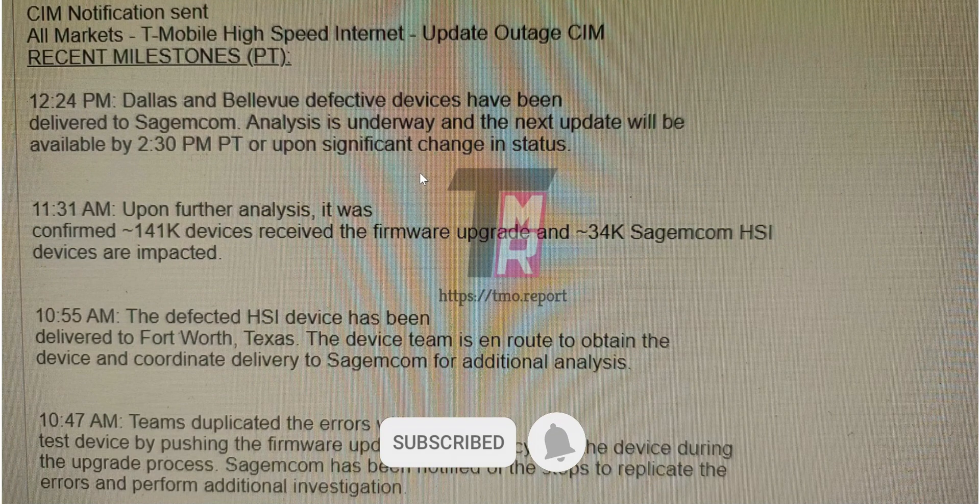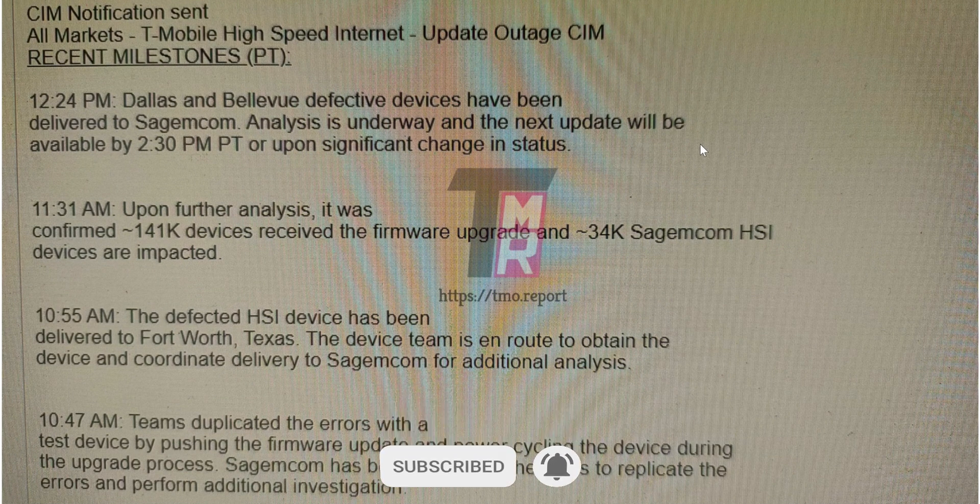Here's a quick look at the internal notification that was sent to all markets — 'T-Mobile High Speed Internet Update Outage.' It shows timestamps from Dallas and Bellevue. Defective devices have been delivered to SACOM, analysis is underway, and the next update would be available by 2:30 p.m. upon a significant change in status. Upon further analysis at 11:31 a.m., it was confirmed that 141,000 devices received the firmware upgrade and 34,000 SACOM HSI devices were impacted.